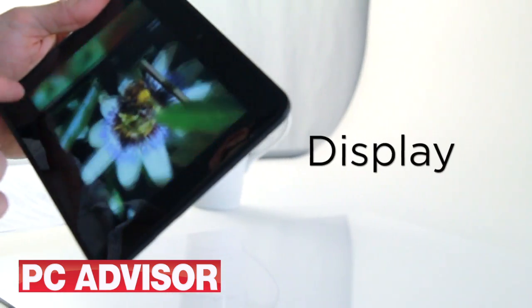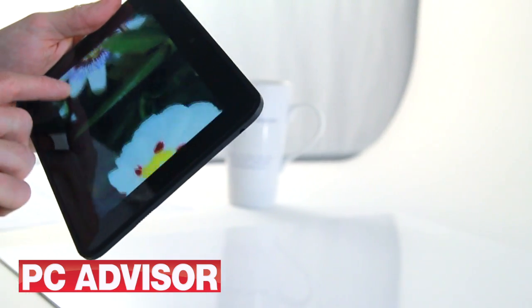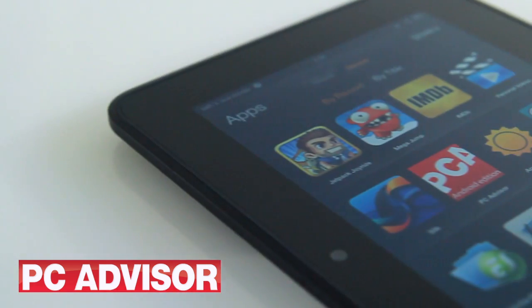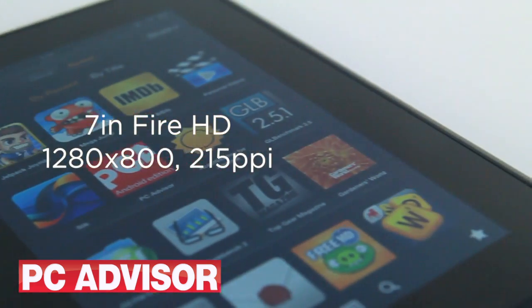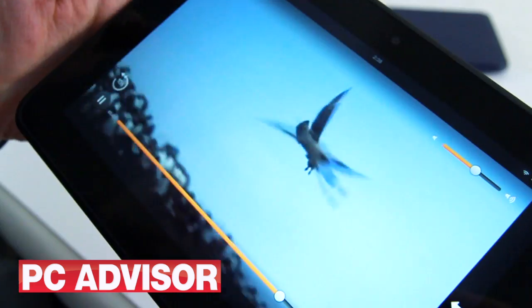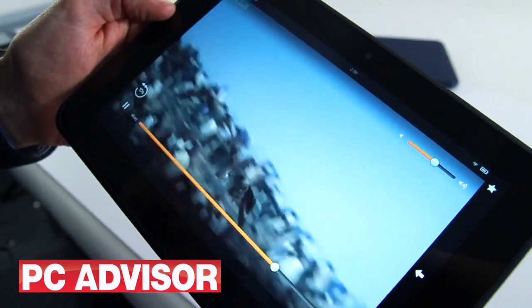When it comes to the screen — arguably the most important part of a tablet — both Kindle Fire HDs have IPS panels. Viewing angles are wide, colours are deep and contrast is good on both. Here, the 8.9-inch device makes up for its heavier weight with a bigger, more detailed screen.